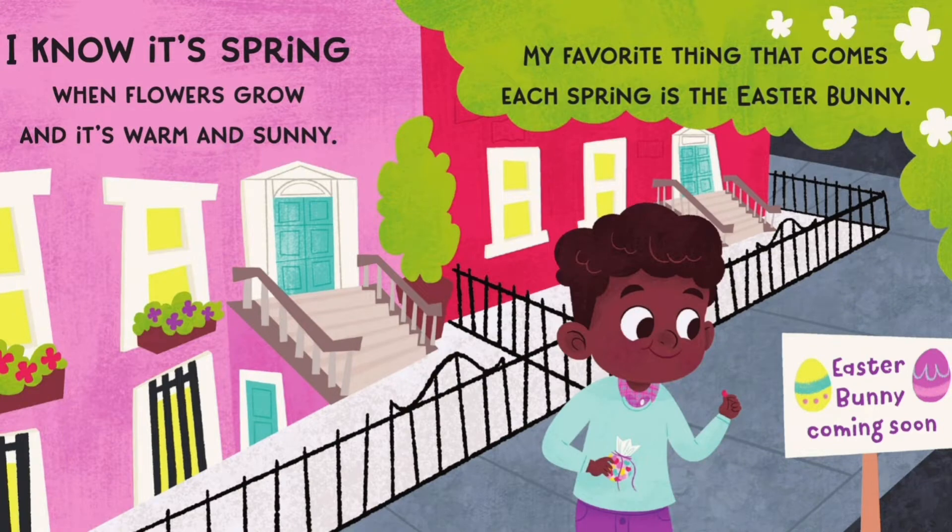I know it's spring when flowers grow and it's warm and sunny. My favorite thing that comes each spring is the Easter bunny.